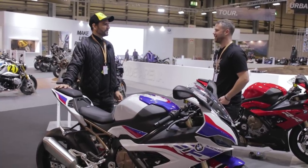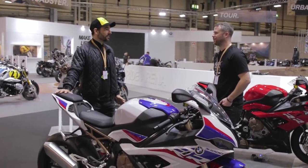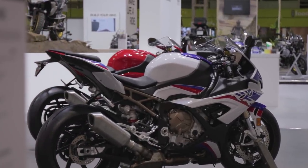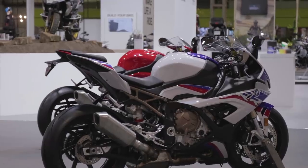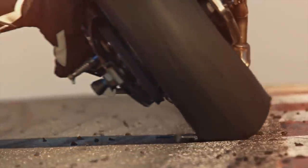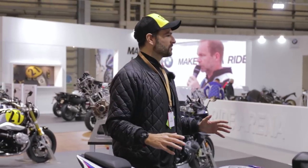It's difficult to believe, but the original RR is eight or nine years old now. When it hit the roads in 2010 it just blew the competition away and changed the landscape for sport bikes completely. They were able to produce a bike that not only had a massive amount of performance you could take to a track, but it had incredibly good road manners - they made that combination of a usable superbike better than anybody else.